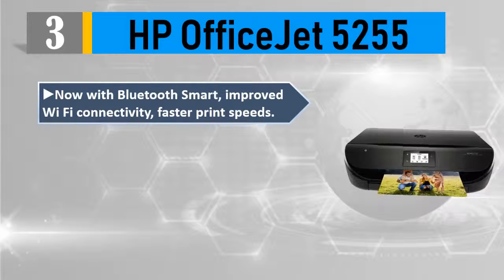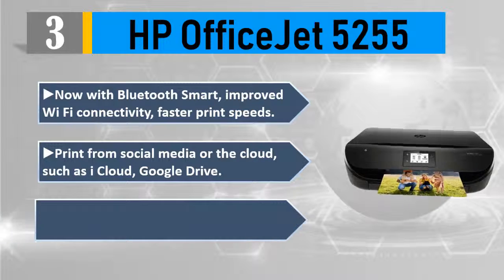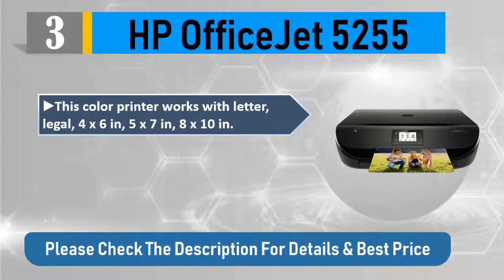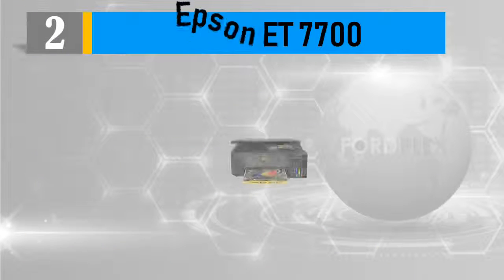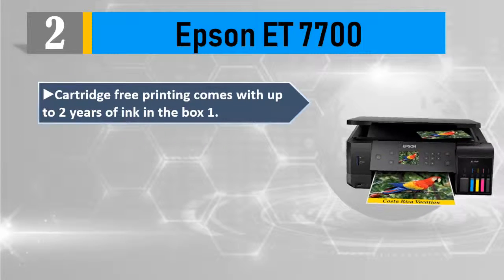Number 3: HP OfficeJet 5255 — now with Bluetooth Smart and improved Wi-Fi connectivity, faster print speeds. Print from social media or the cloud such as iCloud and Google Drive. Let your printer track usage and have ink delivered before you run out. This color printer works with letter, legal, 4x6, 5x7, and 8x10 inch paper. 1-year limited hardware warranty. Please check the description for details and best price.